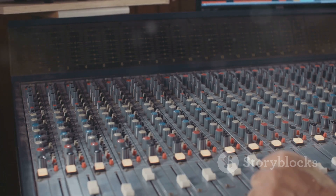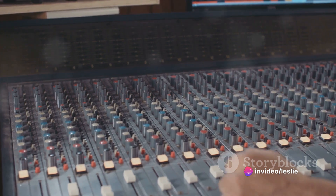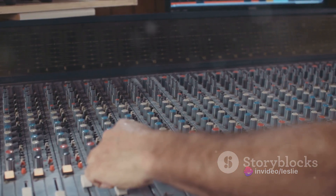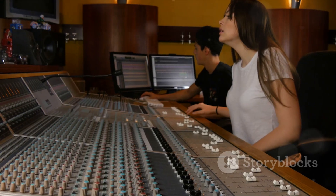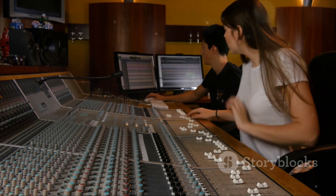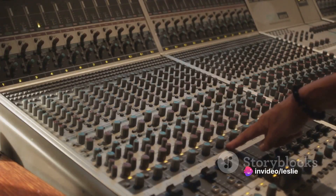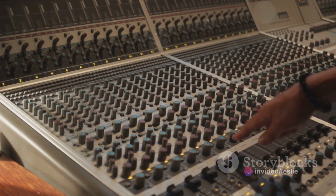The U87's sound signature is all about natural and transparent sound, with a slightly emphasized mid-range and extended high-frequency response that brings a sense of freshness and presence to recordings. This sonic neutrality makes it the perfect tool for capturing the authentic essence of a sound source, be it the warmth of a vocal performance or the vibrant harmonics of an acoustic guitar.